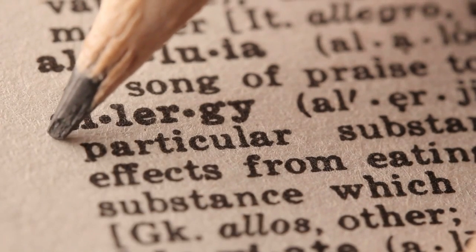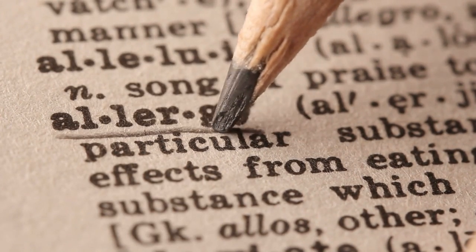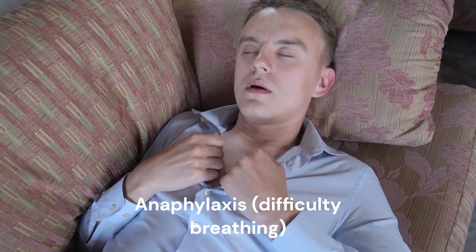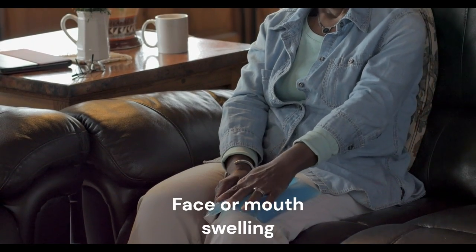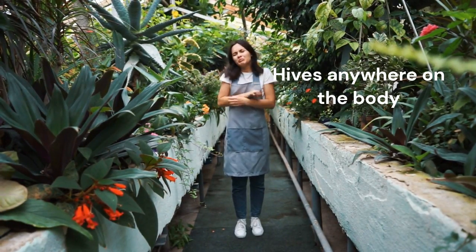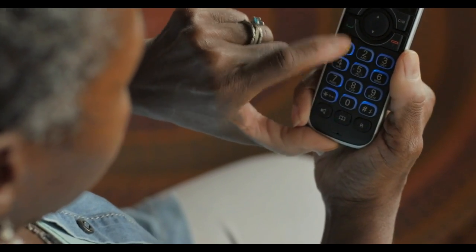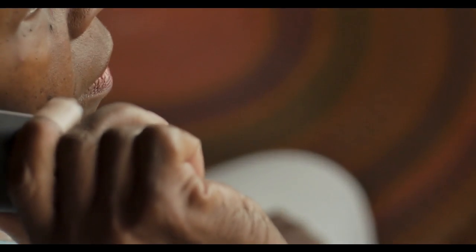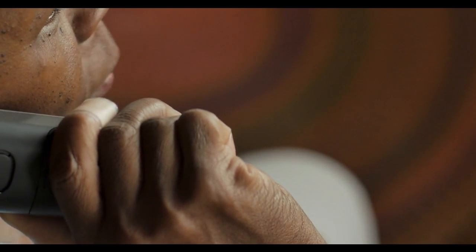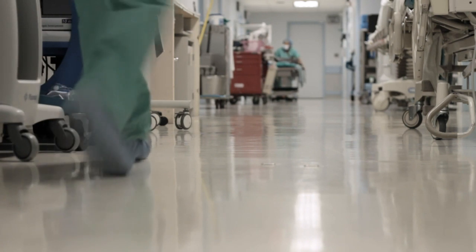Another category of side effects to isotretinoin are allergic reactions. Allergic reactions to isotretinoin may look like anaphylaxis, which means you have breathing problems, face or mouth swelling, or hives anywhere on the skin. If you experience any of the side effects that look like you have had an allergic reaction to isotretinoin, please call 911 for the paramedics or go immediately to your nearest emergency department, as it can be a life-threatening situation.